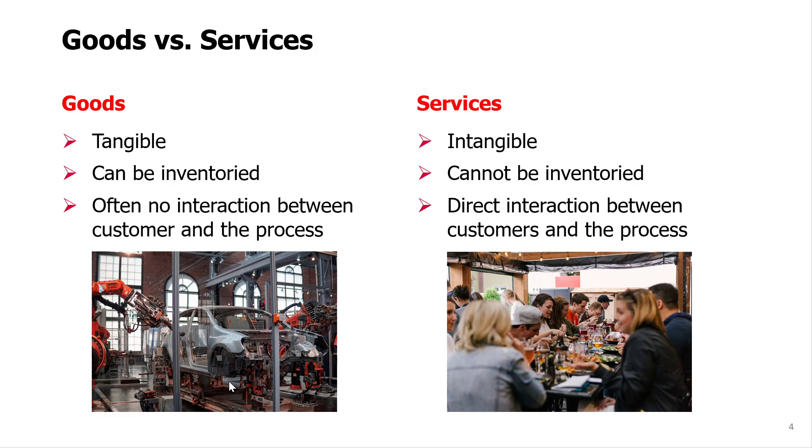But restaurants are considered service organizations because the main thing is the customer and the experience that the customer has in the restaurant. And the meal itself is just a small part of that.